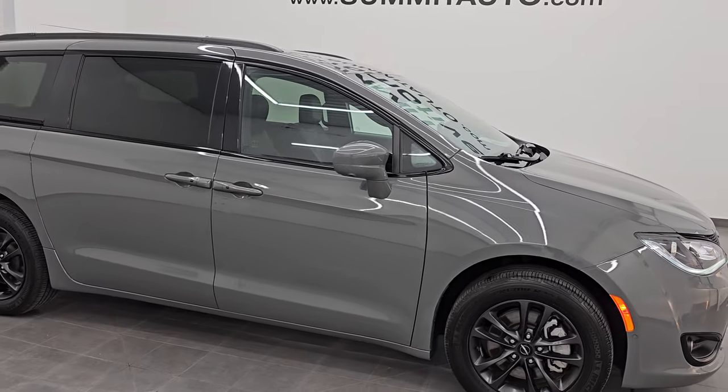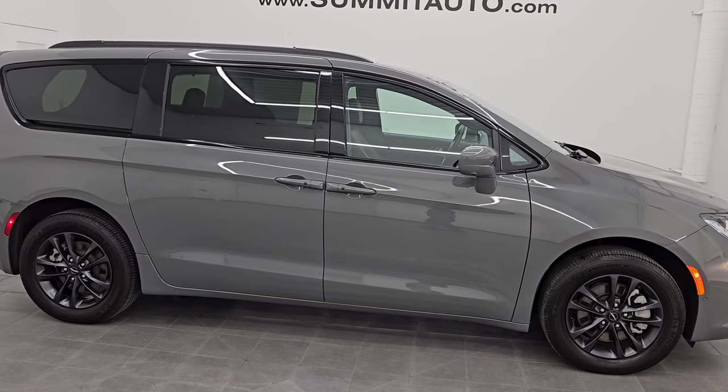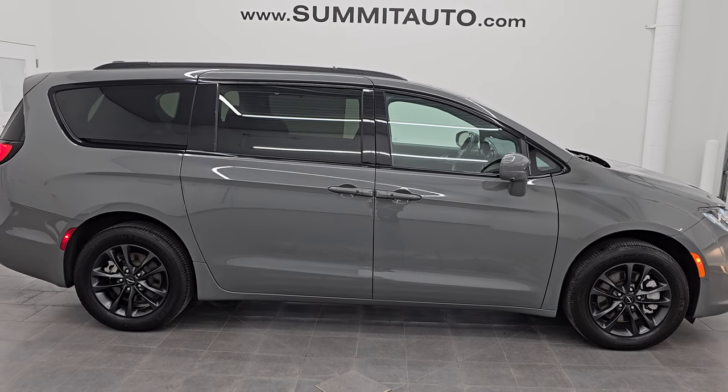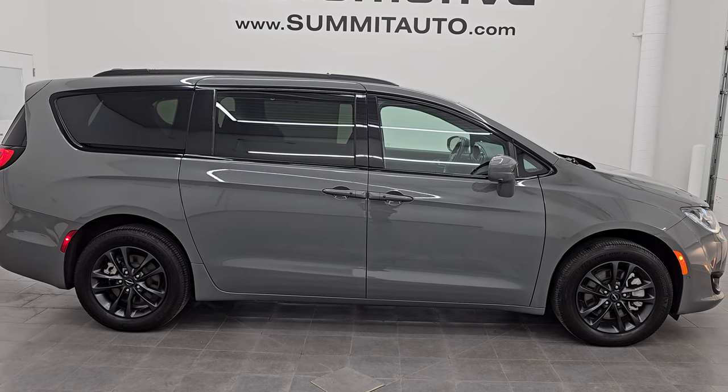I would highly recommend it from a quality and condition standpoint. One owner, clean title history, clean Carfax, and a really nice color. The launch edition, all-wheel drive — this thing's got a lot of great things going for it, and I think whoever's going to get it is going to be very happy.